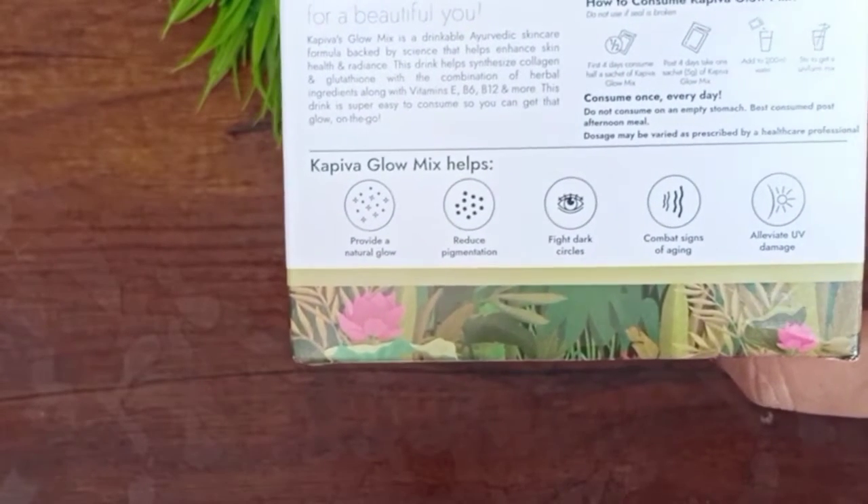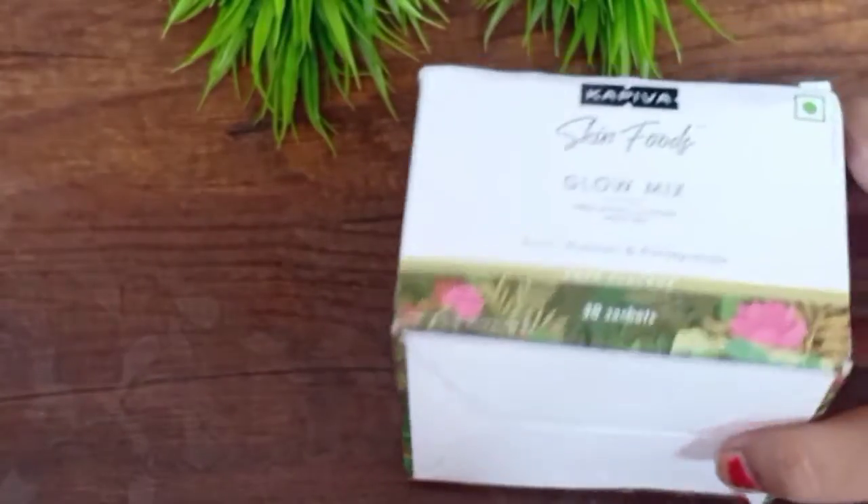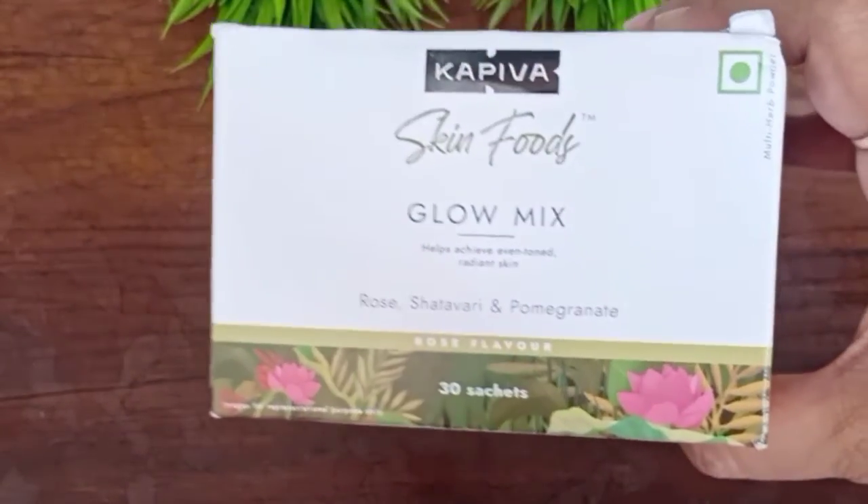These 4 ingredients are very useful for our skin — they keep our skin healthy and give it natural glow. The best thing is that this skin food glow mixture is a 100% plant-based formula with no artificial chemicals or artificial ingredients. It contains pomegranate, shatavari, and similar plant-based foods — all 100% natural. So there are no side effects. I have been using it for 3–4 days and have noticed no side effects.